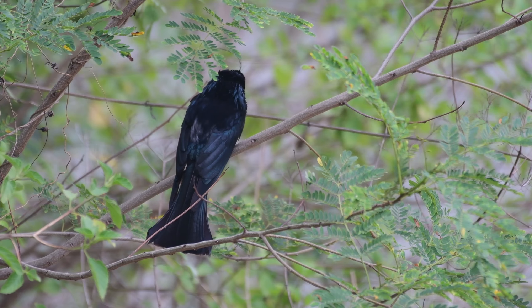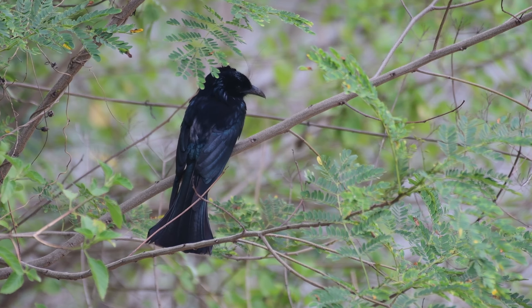They usually move around in small flocks and can be extremely noisy birds.